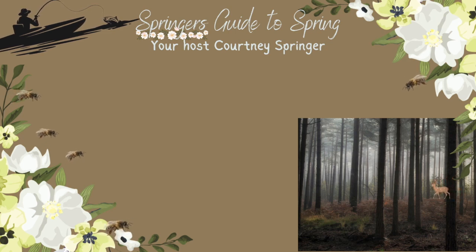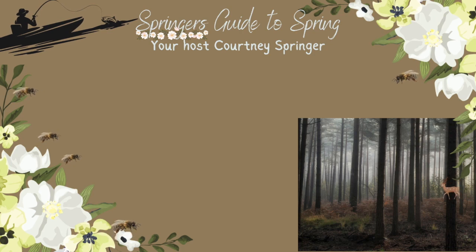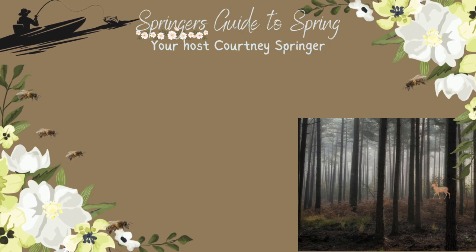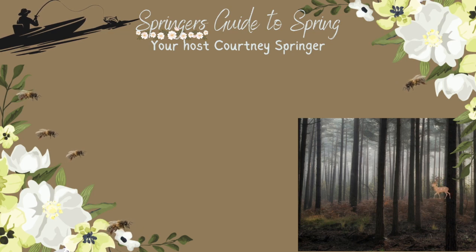Welcome to Springer's Guide to Spring. Today we will discuss 12 fruits and veggies to plant this spring. The sun is shining and the ground is thawing. Are you thinking about what to plant this spring? Here are a few low maintenance fruits and vegetables you can grow even as a beginner.